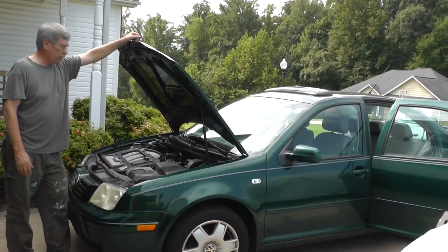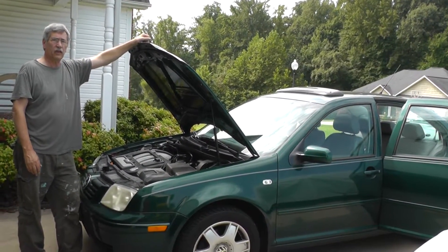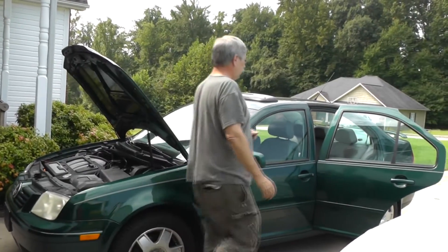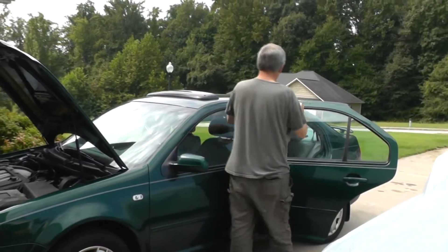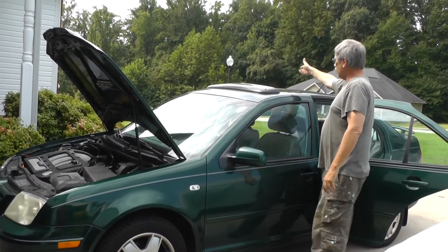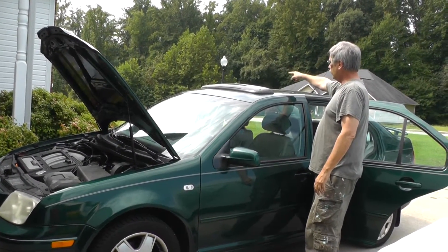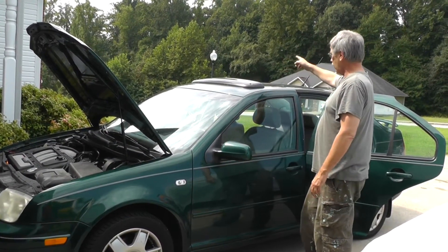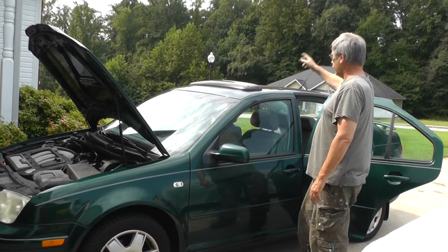The complaint we have now is there's a noise in the rear of the car — coming from this area in the back on this side and also over on that side. I think it's over here in this door panel, maybe up around the lock assembly. So what we're going to do is pull this door panel off and do a little work in there.